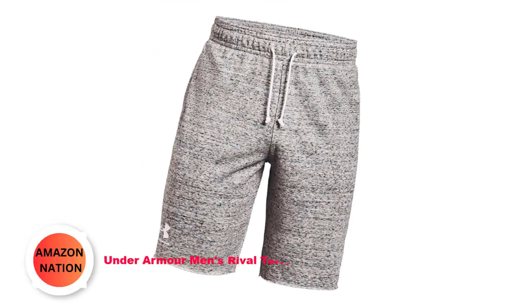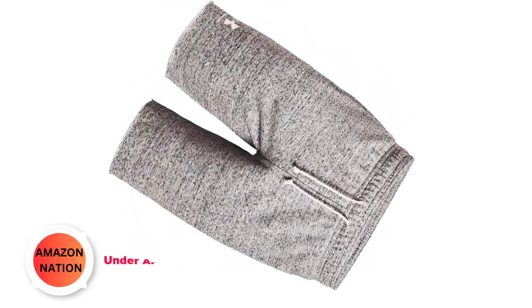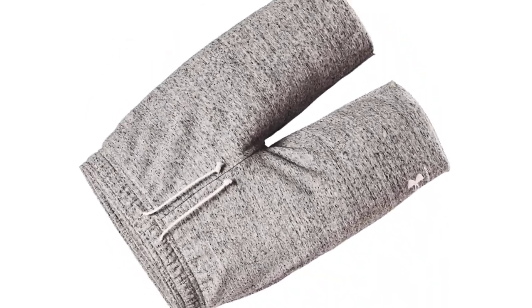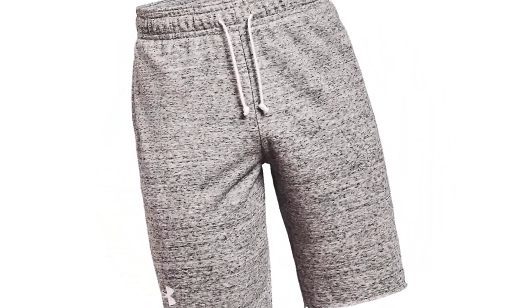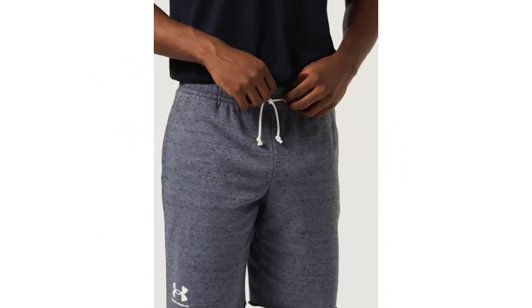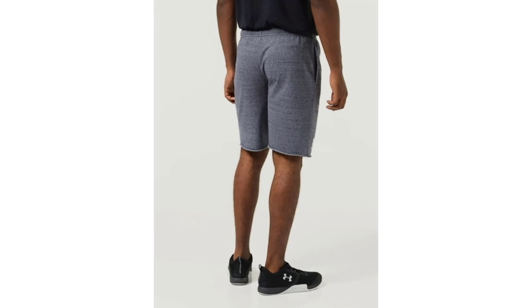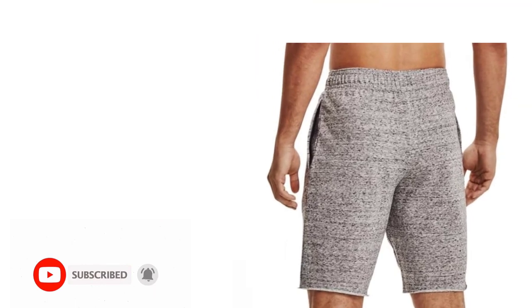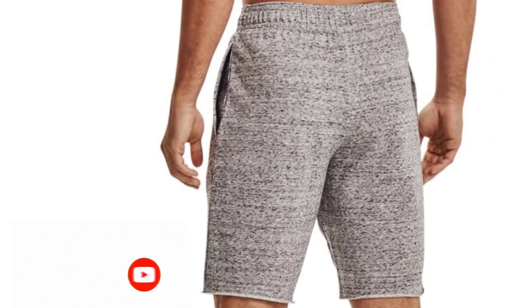Number 4: Under Armour Men's Rival Terry Shorts. Experience the luxurious embrace of French Terry, marrying a sleek outer layer with a cozy plush inner layer for unmatched comfort. This fabric harmoniously combines a smooth exterior with a velvety soft interior, enveloping you in warmth and tranquility during your active pursuits. Crafted to keep you dry and comfortable, the material excels in wicking away sweat efficiently, ensuring rapid drying to maintain your ideal body temperature.